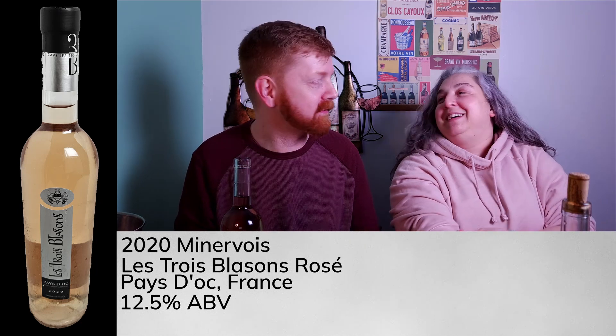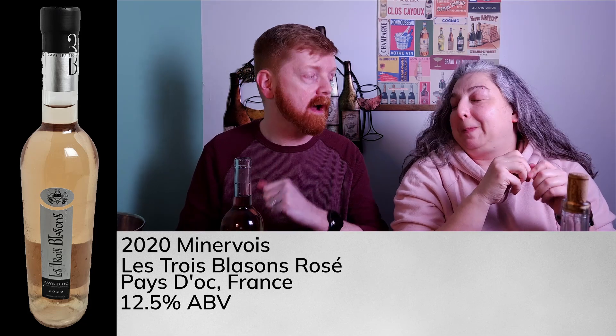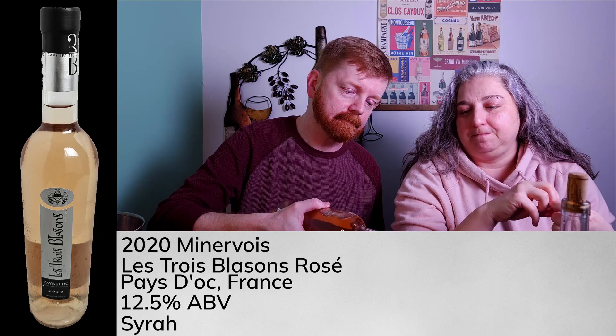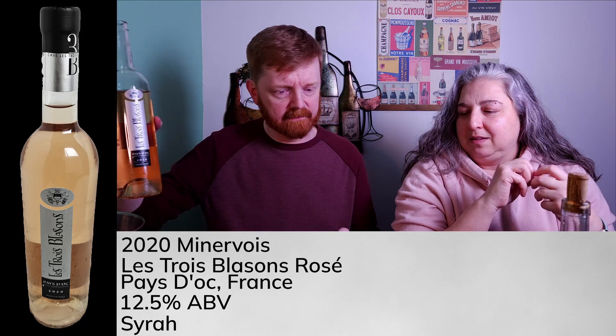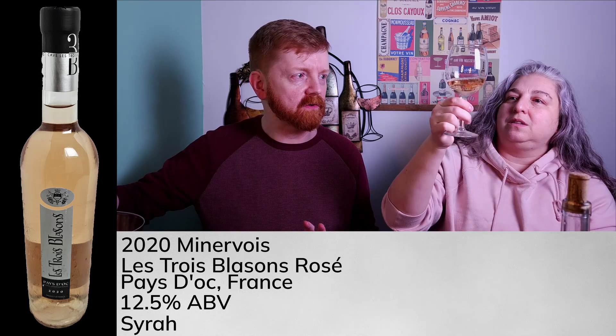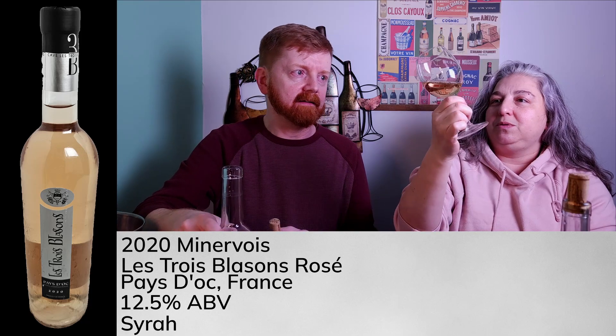Lastly, we have a 2020 Minervois Les Trois Blaisons rosé from the Languedoc region of France, 12.5% alcohol by volume, and a Syrah dominant blend — which I thought was interesting. It's kind of mind-blowing that they've all been completely different colors, yet they're all red wine grapes. This one is very pale, almost straw, with a pinkish hue. I'd say this is the cheapest one.